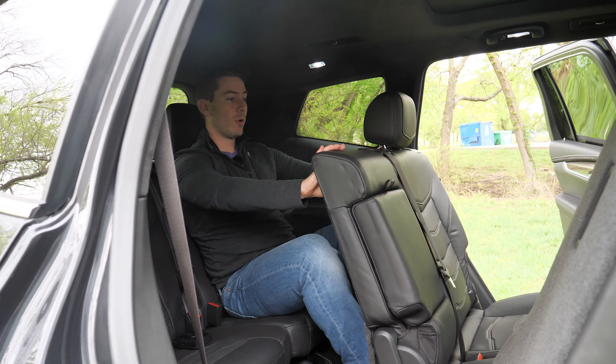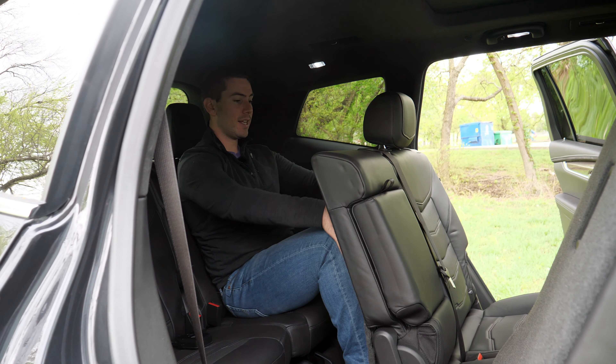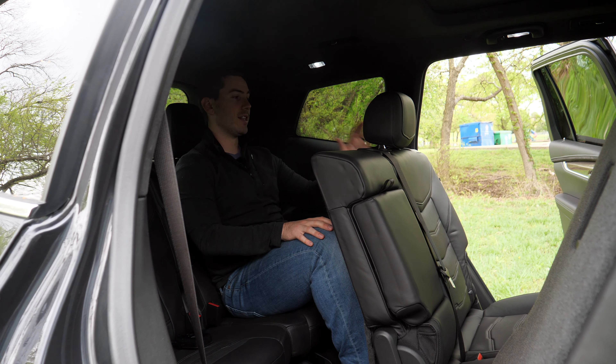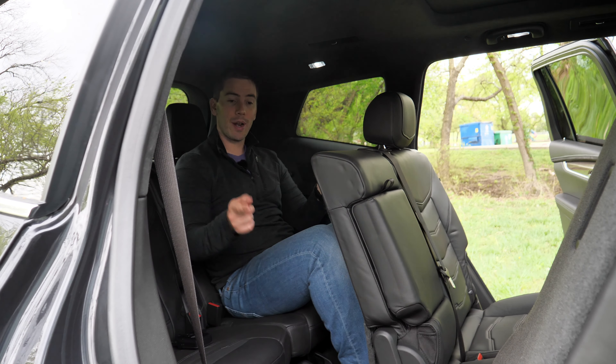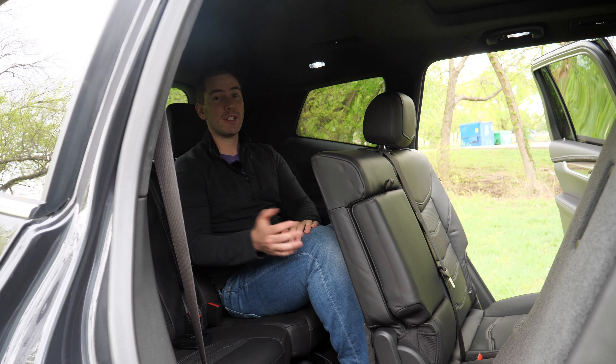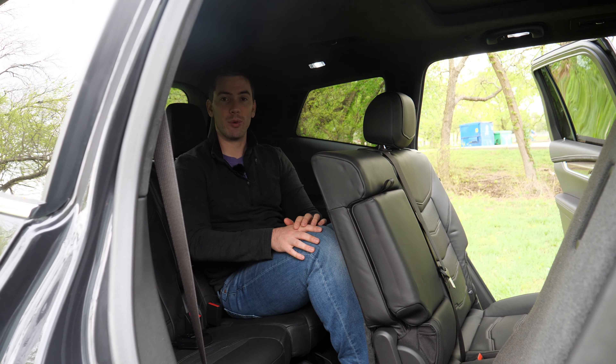With the second row partway back, I can sit in the third row without my knees touching, so an adult can sit back here, which is fantastic. I just wish they had a better option for getting into the second row at this price point. If you have captain's chairs, of course, you could probably climb through the middle.